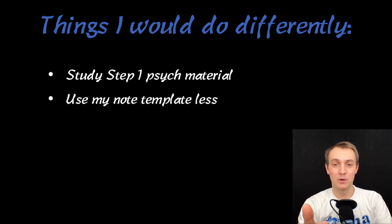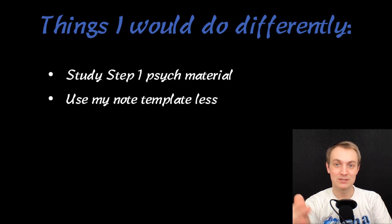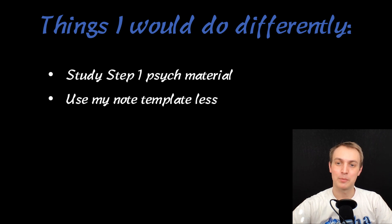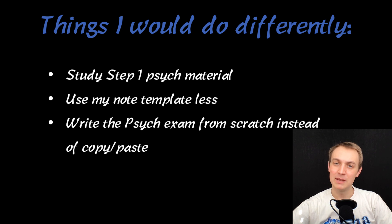Use my note template less. On psych, you can have a clipboard with the whole template of every question you need to ask during an H&P, which was great — but it didn't help me for the OSCE. I wasn't super prepared for the OSCE because I'd been relying on that clipboard throughout the four weeks. Also, in my charting notes every day I would just copy and paste the psych exam from the day before. It would have been helpful to write the psych exam from scratch a few times to help with the OSCE, since you have to remember things like thought content, attitude, and behavior — elements you haven't necessarily documented before.